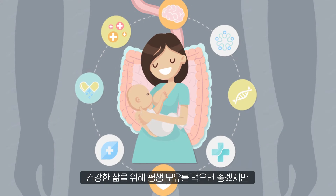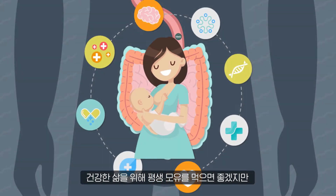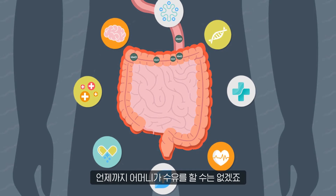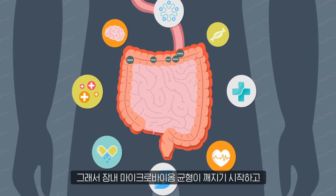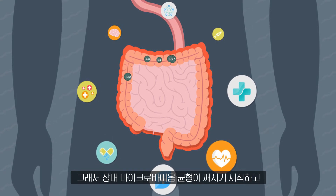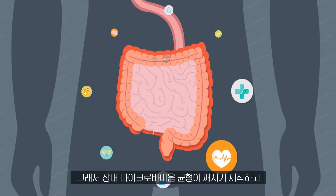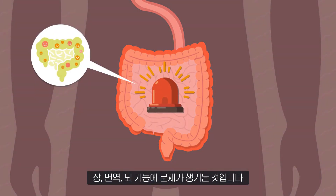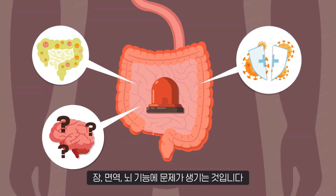In an ideal world, it would be great for our health if we could continue drinking breast milk for the rest of our lives. Unfortunately, that is not possible. Although HMO's health benefits last for a long time, eventually the intestinal microbiome starts to break down, and we start having problems with our intestines, immunity, and brain function.